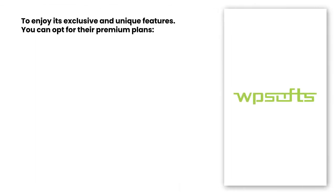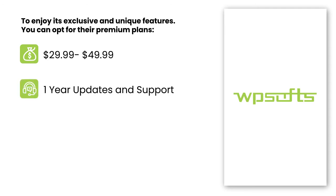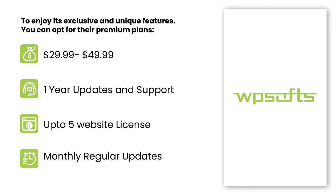GridKit is already available free on the WordPress directory. But to enjoy its exclusive and unique features, you can opt for their one-time premium upgrade plans from $29.99 to $49.99. These plans offer renewal of plugin updates and support for almost one year. As per the chosen plan, you can use a plugin license for up to five websites. Developers always try to bring a better user experience by bringing regular and frequent updates every two weeks.